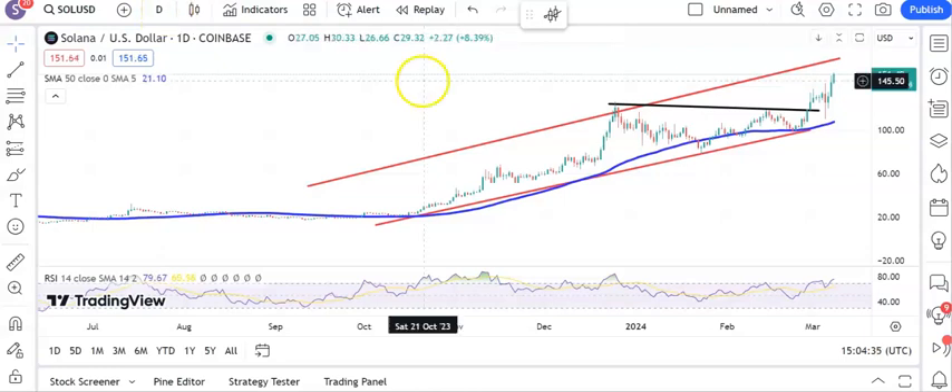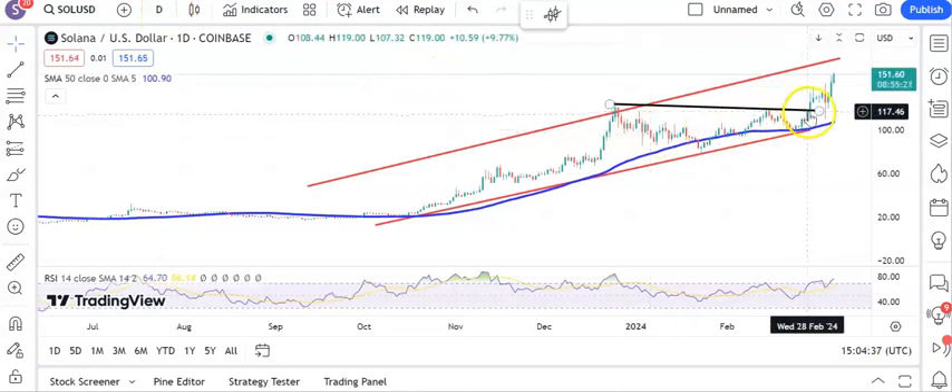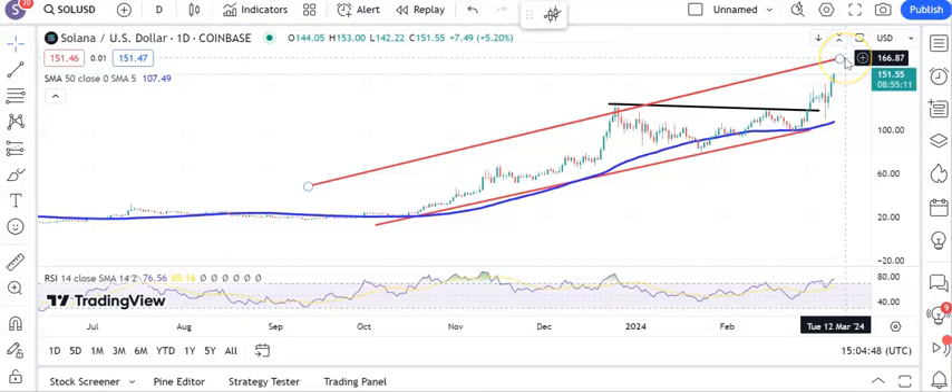Starting off with Solana which is making decent progress after the start of the month break of that resistance line from back in December. That was around the $120 level. We had a little test of that as new support but we have fired ahead ever since, and looking for $166 at the top of that October rising trend channel over the next week or so. Ideally we stay on the right side of $140 in the meantime.